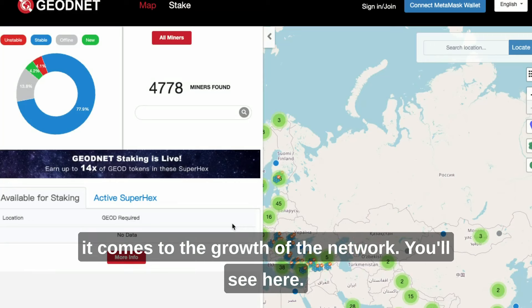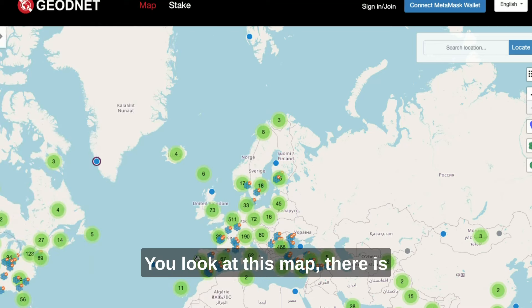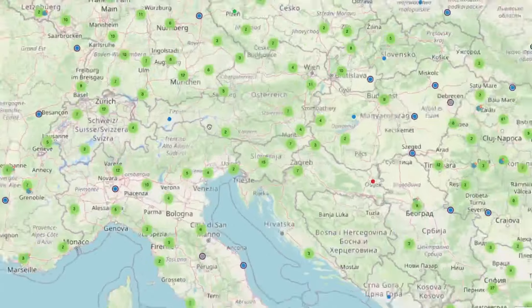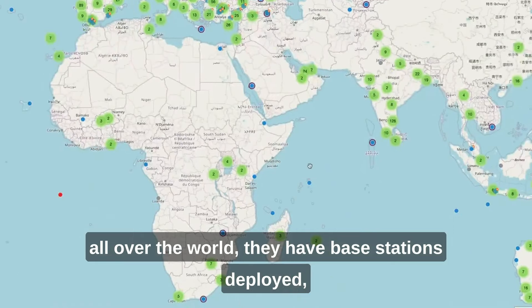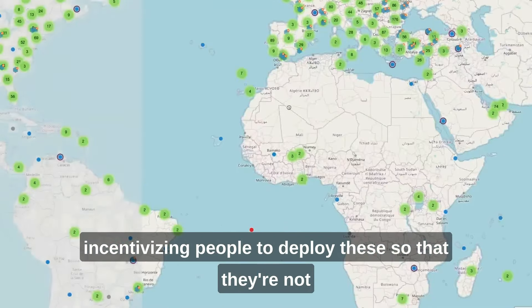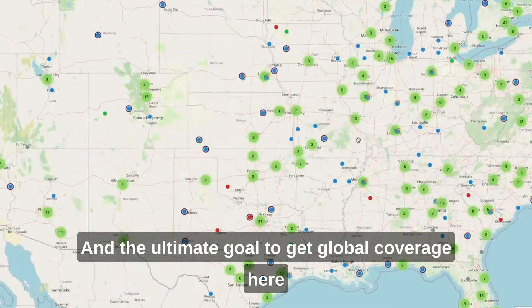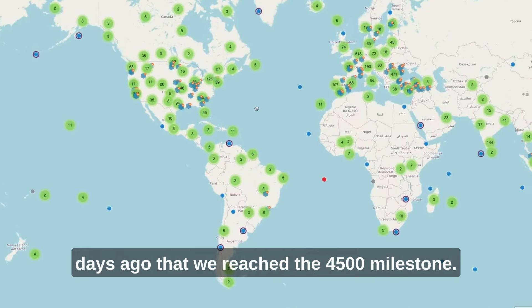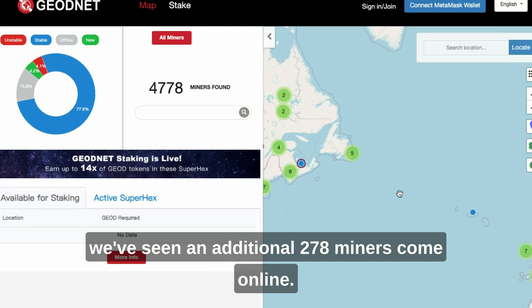Let's dig into some of the metrics on network growth. There are 4,778 miners in the network today, and if you look at the map, there is very impressive coverage globally — zooming into Europe, all the way down in Africa, all over the world they have base stations deployed. The team has done a tremendous job incentivizing deployments so they're not all on top of each other. The ultimate goal for global coverage is 100,000 base stations. It was only 10 days ago that we reached the 4,500 milestone, and in roughly a week and a half we've seen an additional 278 miners come online.